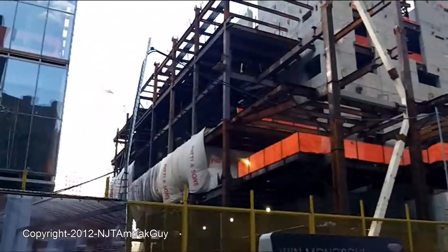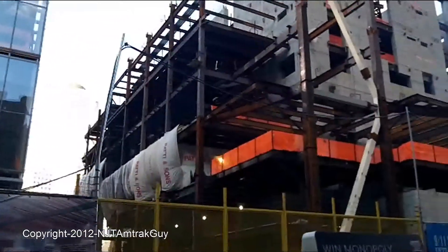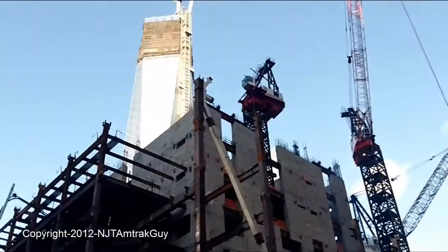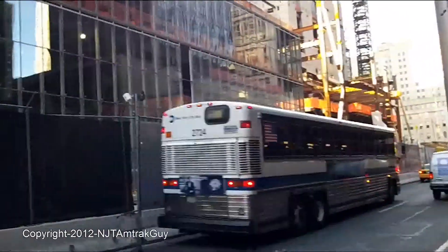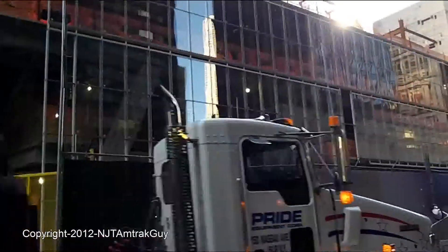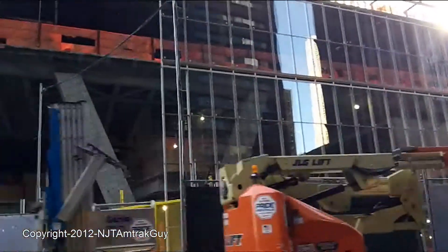Tower Three along with One World Trade Center are my favorites, which is why I'm really focusing on it. All this progress really does mean something. Moving away from Tower Three, we can see more of the glass work done on Tower Four.